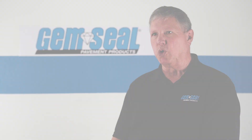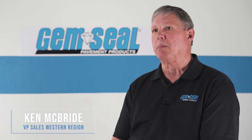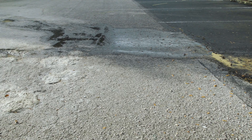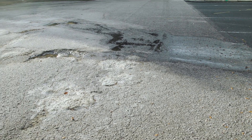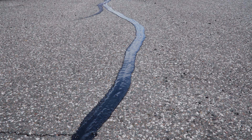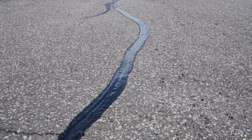Crack sealing is the root of all evil as far as pavement maintenance goes. Once a crack opens and water gets down into the base of the pavement, that's when problems start to appear. I always try to encourage an agency, if they have money to spend on any one type of maintenance, to make it crack sealing. That's the one thing that gets them the most bang for their buck.